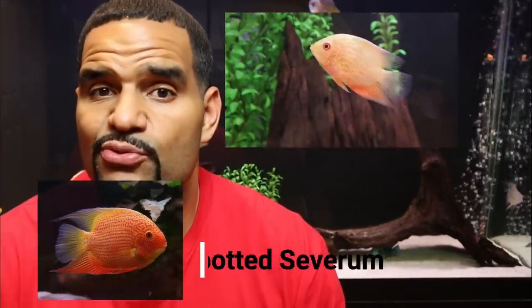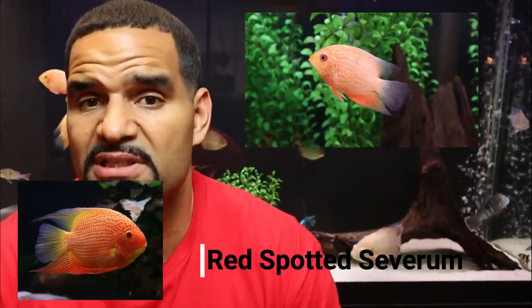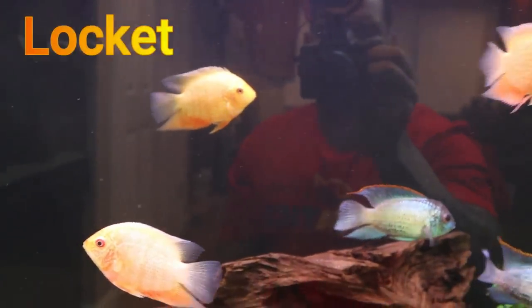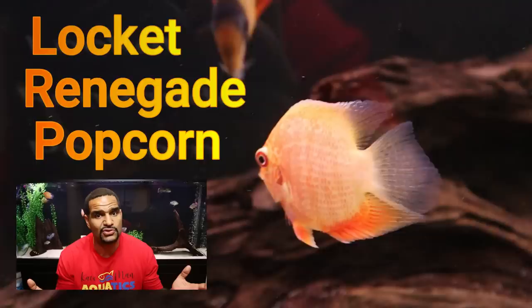Next up are my three red spotted severums, and their color is just amazing already — I can't believe how beautiful and bright their colors are. If you guys remember, these guys are named Locket, Renegade, and Popcorn. I can't tell you which one is which though, good luck trying.